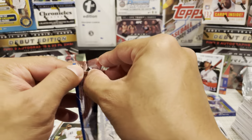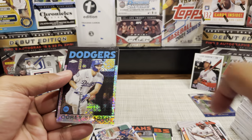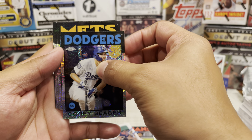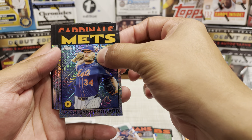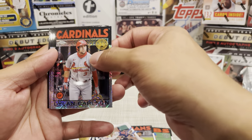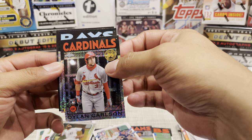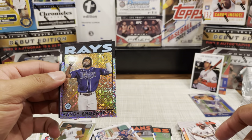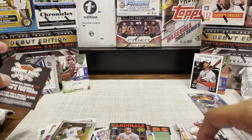Okay, last pack. We got a Corey Seager here. Matt Syndergaard. Dylan Carlson - Cardinals. Yeah, okay - I'm glad I got a rookie out of this. Rays - Randy Arozarena. Not bad. I really like the Dylan Carlson. That's it for the Jumbo Hobby.